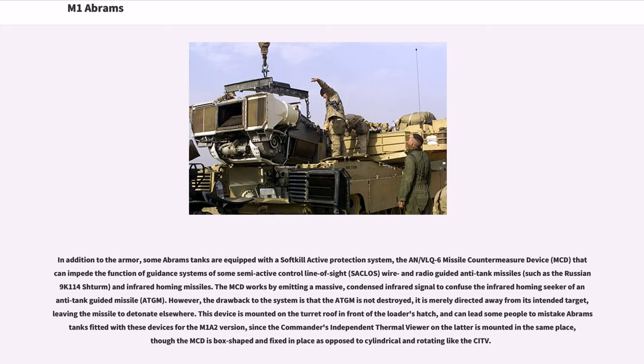Some Abrams tanks are equipped with a soft-kill active protection system — the AN/VLQ-6 Missile Countermeasure Device (MCD) — that can impede the function of guidance systems of some semi-active control line-of-sight (SACLOS), wire, and radio-guided anti-tank missiles, such as the Russian 9K114 Shturm, and infrared homing missiles. The MCD works by emitting a massive, condensed infrared signal to confuse the infrared homing seeker of an anti-tank guided missile (ATGM). The drawback is that the ATGM is not destroyed — it is merely directed away from its intended target, leaving the missile to detonate elsewhere.